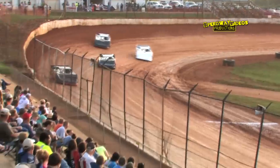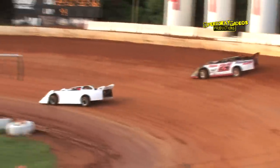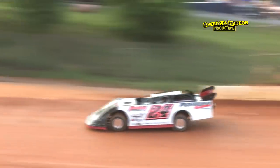Adam Buehler looks to the inside of Greg Martin as they work through turn four. Martin with a slide almost gets a piece of the wall over turn two.